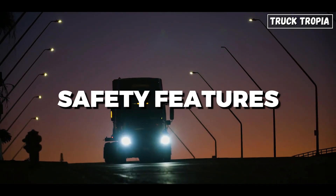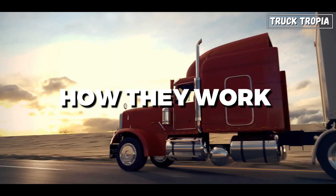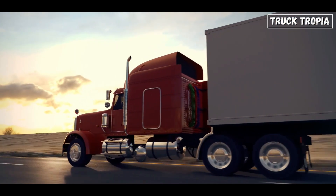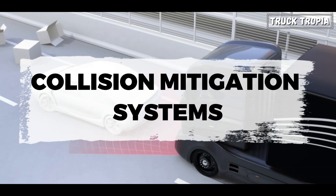In today's video, we'll be covering all the safety features you can find in modern trucks. We'll explain how they work and how they can help keep everyone safe on the road. So let's start with the first safety system: Collision Mitigation Systems.